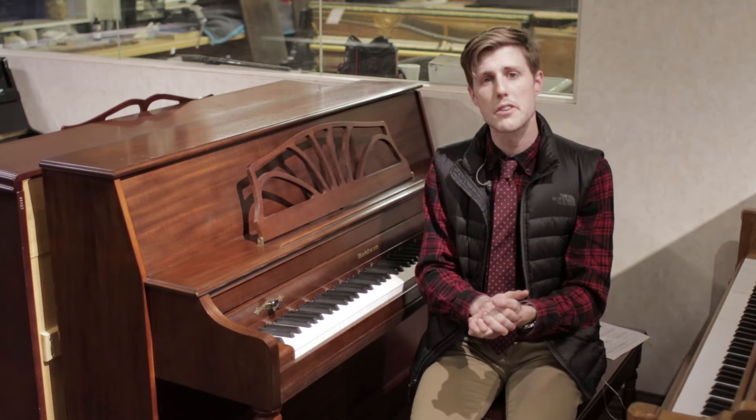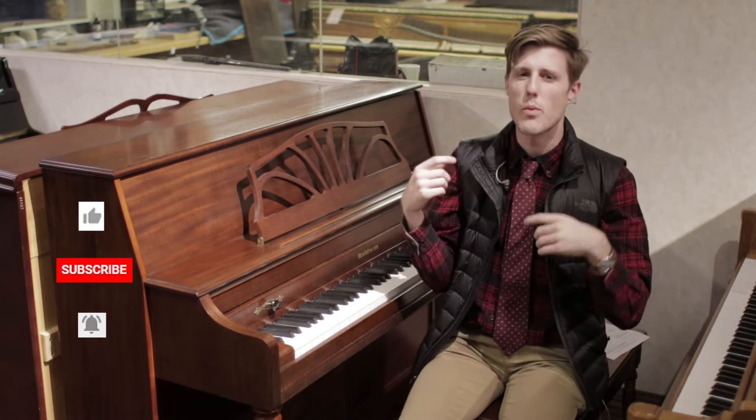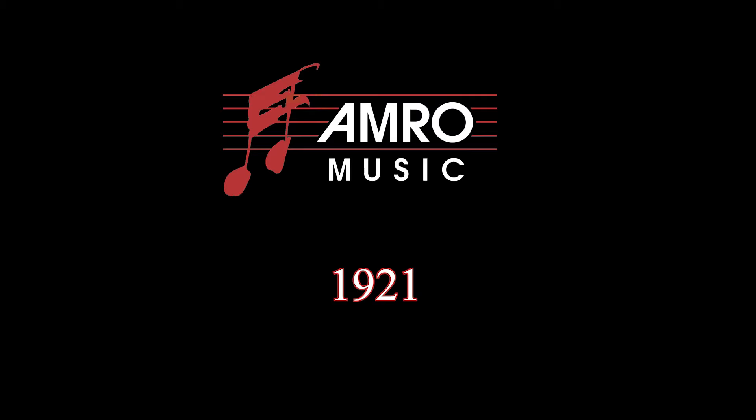I'm over at our used piano warehouse. Remember to like, subscribe, ring that bell — that way you're notified the next time one of these videos or AMRO Music is doing something. Thanks so much for watching. AMRO Music since 1921.